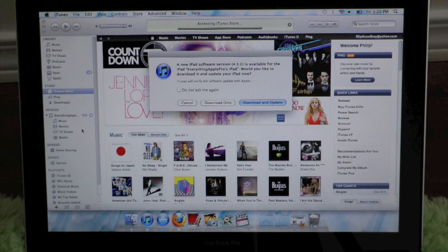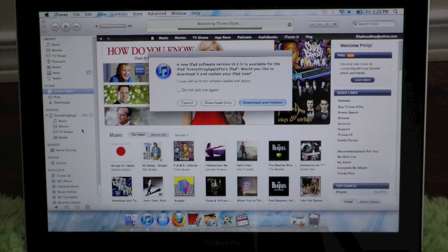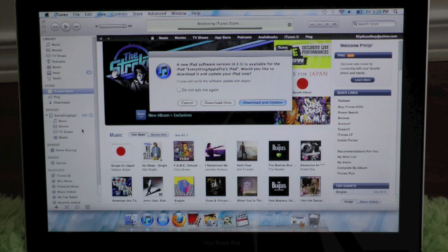On the 3GS and the original iPad the baseband is being updated, so you really don't want to update. I would not recommend updating until there is an untethered jailbreak available, because if you have a 3GS your baseband will be updated and that's not a good thing. And if you're on the 6.15 baseband your device will just get bricked.